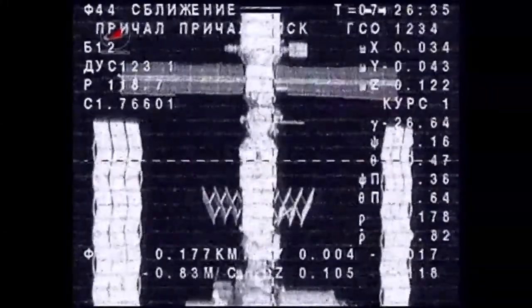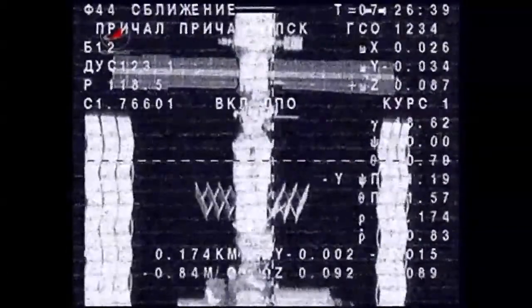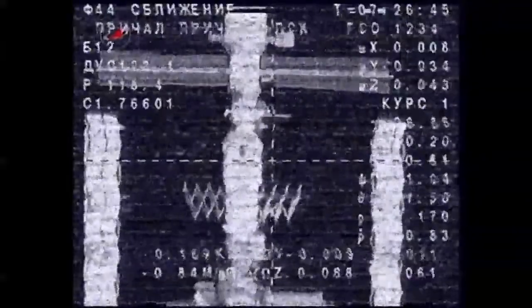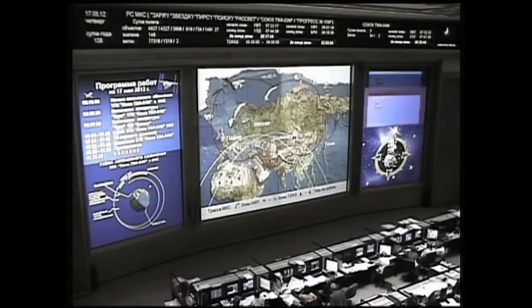You can see in the lower left-hand corner of your screen: 176, 175 meters away from the International Space Station, closing at a rate of eight-tenths of a meter per second. All of the Soyuz systems are in excellent shape. Currently, the two spacecraft are flying over southern Ukraine.